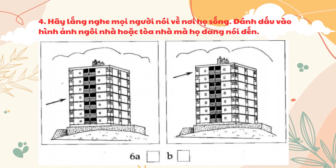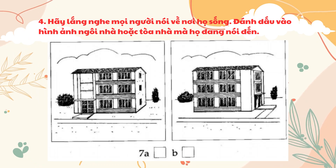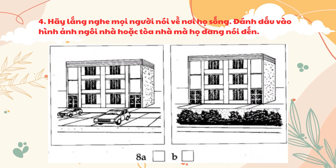Six. Which floor is your flat on? I live on the top floor. Seven. Where's the entrance to your block of flats? It's at the side. Eight. Can you park near your flat? Yes. There are several parking spaces in front of the building.